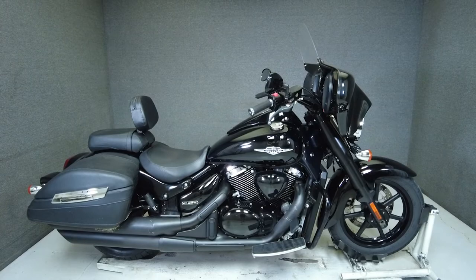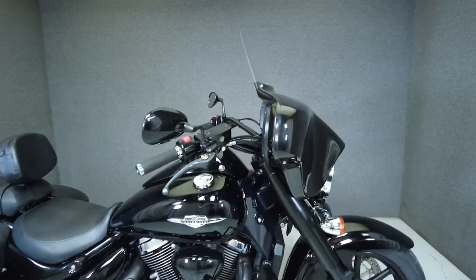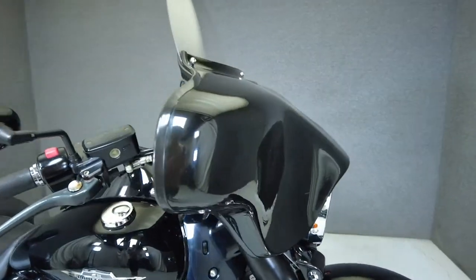Hey everyone, this is Keegan from National Powersports. This 2013 Suzuki Boulevard Boss with 11,211 miles passes New Hampshire State Inspection and runs well.